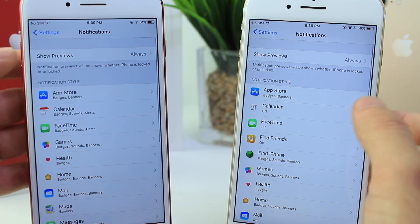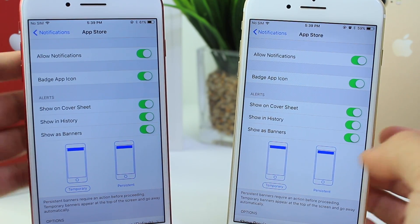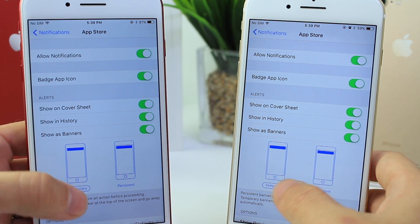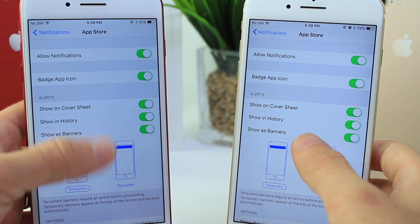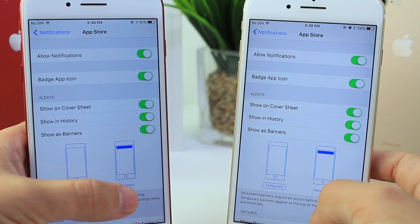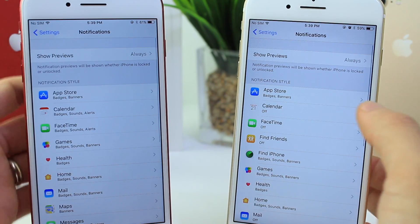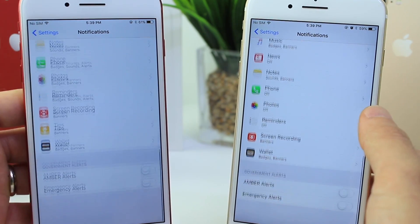In Notifications, something also available in Beta 1 that I didn't get a chance to cover: the renaming of notification banners. The 'banner' center option from iOS 10 is no longer there — now you just have Temporary and Persistent. This is in both Beta 1 and Beta 2.